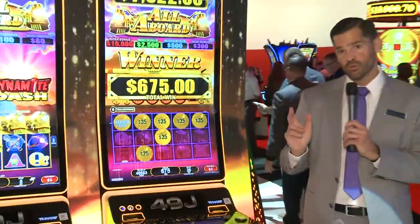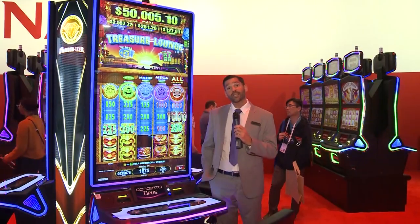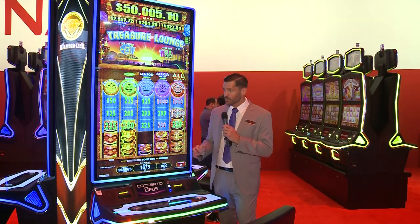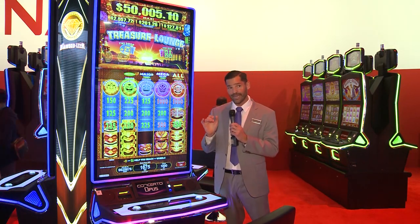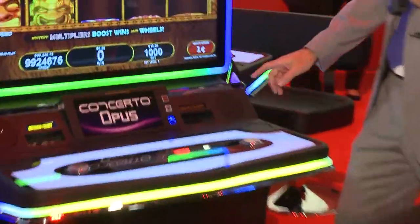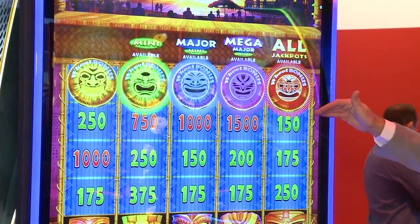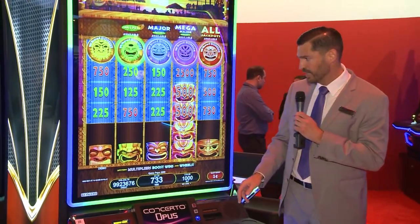So that is the All Aboard Series. We'll start to roll this out next year, and that is brand new from Konami. I've got another game to show you here in the Konami booth, and that is the Treasure Lounge game. It is exclusive to my Opus product line, really taking advantage of this 65-inch 4K screen. The hook in this game is that it is not one of your traditional video reel slots — instead of a video reel, you've got these tikis that actually rise from the lower portion of the screen. Let's spin the reels a couple of times to get a feel for the way the game works.